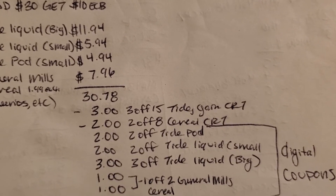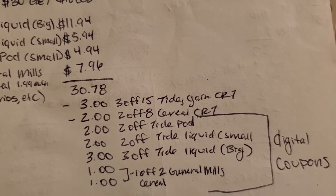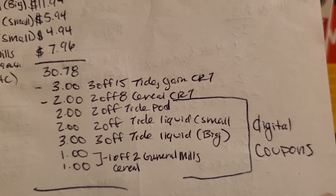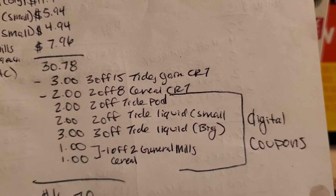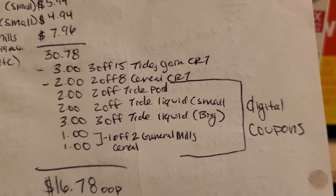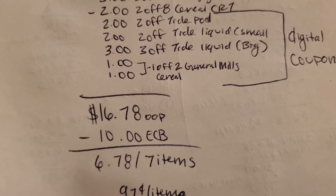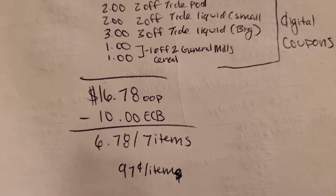I had a $3 off $15 Tide or Gain CRT, a $2 off $8 cereal CRT, a $2 off Tide Pods digital coupon, a $2 off the small Tide Liquid digital coupon, and a $3 off the big Tide digital coupon — plus two of the $1 off two General Mills cereal coupons. That makes your out-of-pocket $16.78, and then you get back $10 in extra care bucks making it $6.78 for seven items, or about $0.97 each.